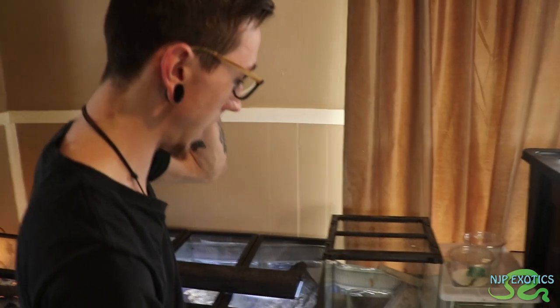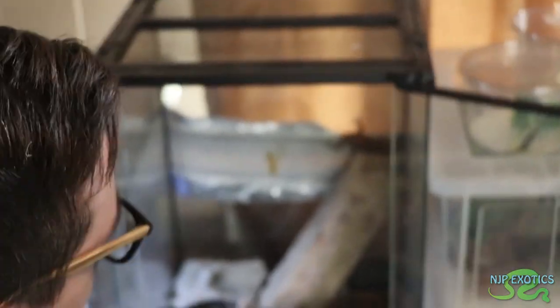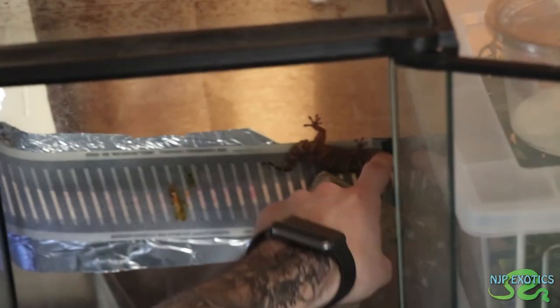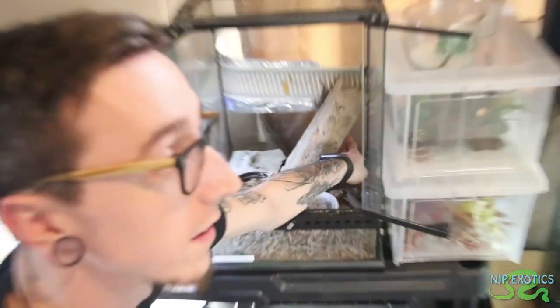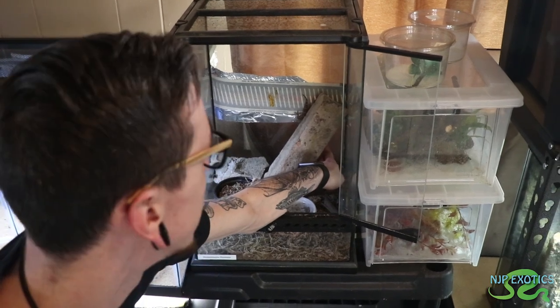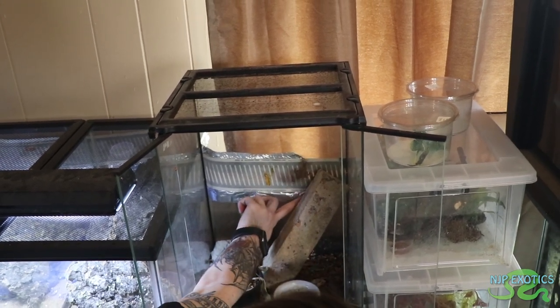Another species I have is the Chondrodactylus fitzmausi. I got these guys as babies. In my entire time keeping reptiles, I've only had like two animals drop their tails, and this is one of them — it happened two days ago while I was taking pictures of them. It doesn't affect the animal's health at all; it's just a defense mechanism. These guys are really pretty. When they hatch out they're like a jet red color, and this one is 100% rusty coloration. I got them fresh out of the egg about a year ago, so they're just over a year old.